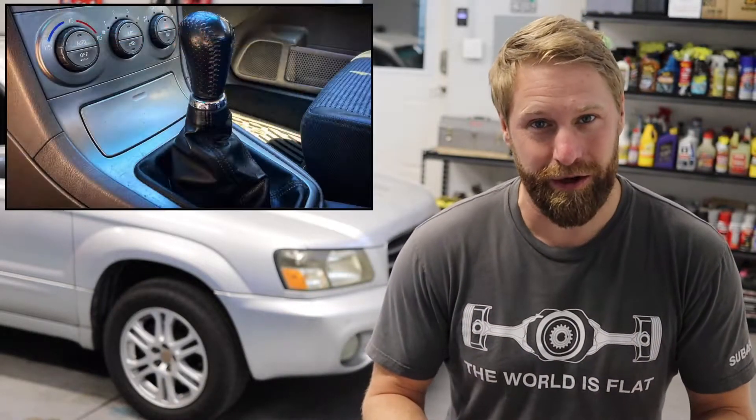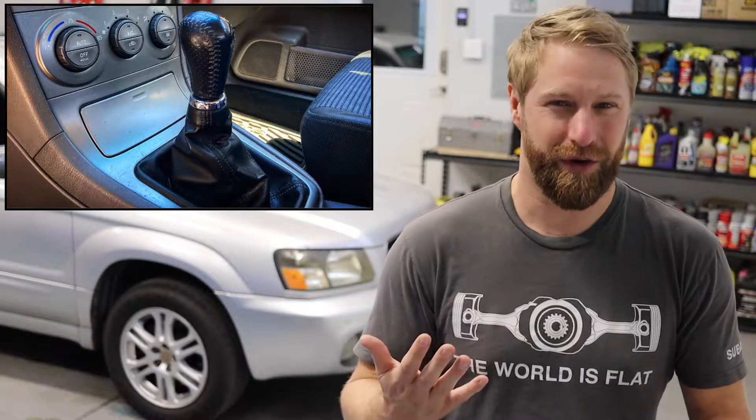Forester XTs are rare compared to how many Foresters Subaru made. And XTs with a manual gearbox — which this one does have, of course — are exceptionally rare, especially in stock condition. It hasn't been big turbo, front mount intercooler, giant injectors, fuel system — none of that action. This is completely bone stock and we're going to keep it that way. But that maintenance is a mountain we need to catch up on. So without further ado, let me give you a tour of the vehicle and show you what we're actually working with.